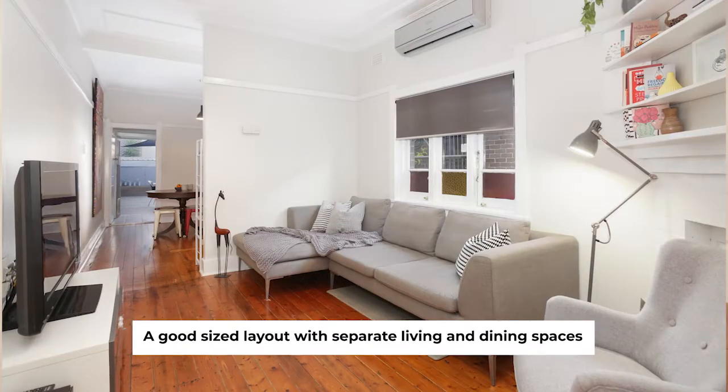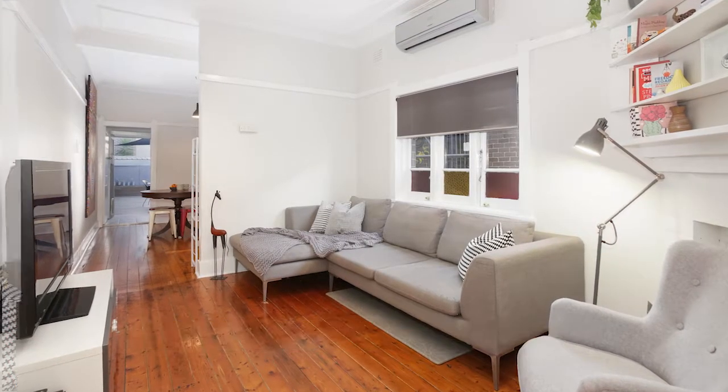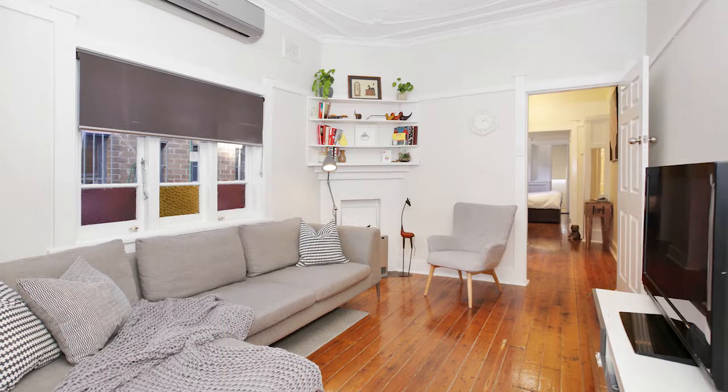Hello, I'm Glen Regan and welcome to 561 New Canterbury Road, Dulwich Hill. This idyllic home is the ideal home for the first home buyer or investor alike. Let's go and have a look.